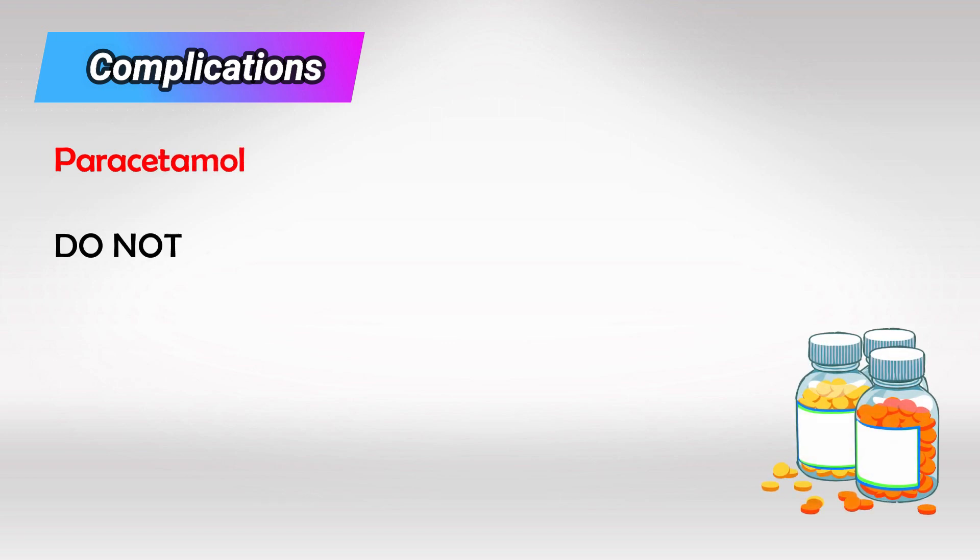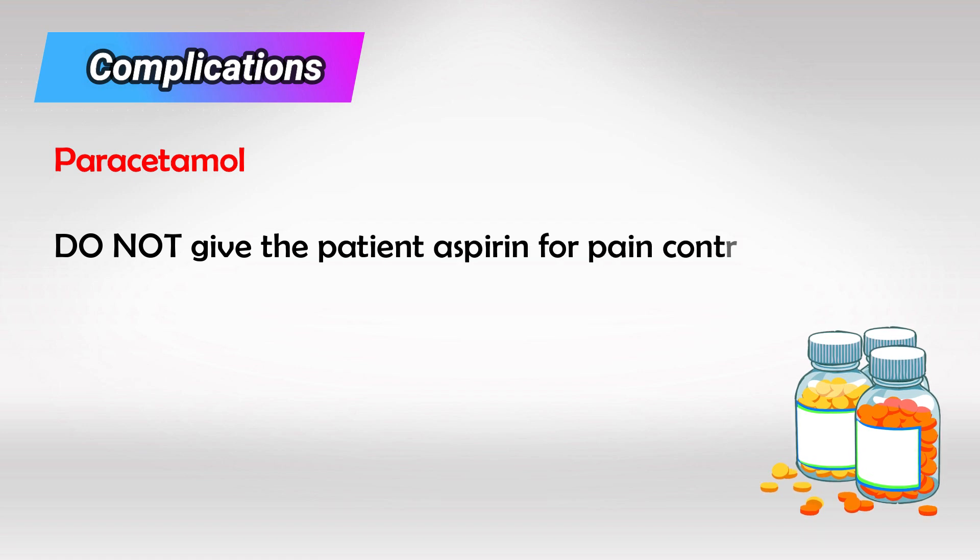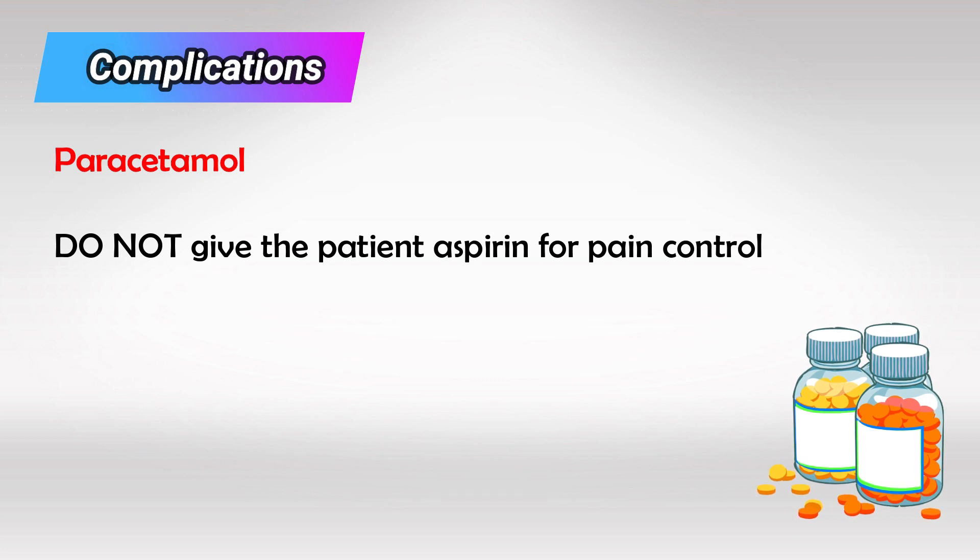Whatever you do, do not give the patient aspirin to control the pain, because aspirin causes easy bleeding and these patients are already more susceptible to easy bleeding. Aspirin is also an anti-platelet medication, and the patient is already having a problem with low platelets.